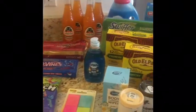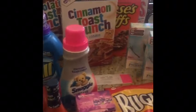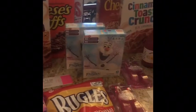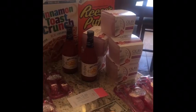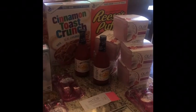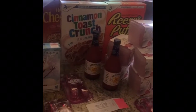Hey guys, welcome back to Mama Big Coupons. I just want to take a second to thank everybody who watched my first video. I got over 110 views, which is really exciting for me. It totally surpassed my goal for my first video.